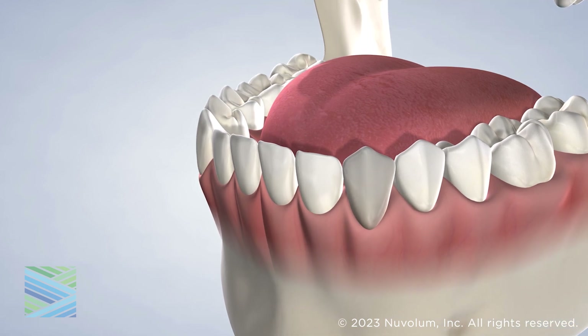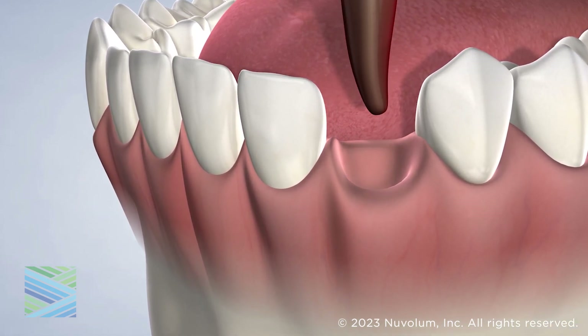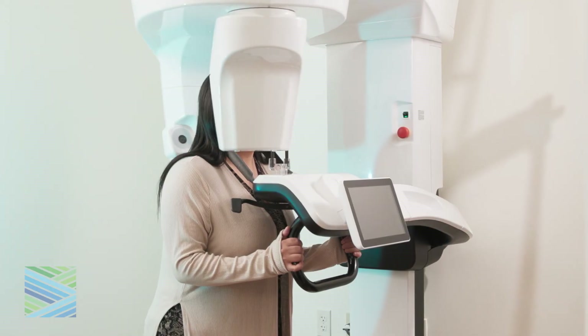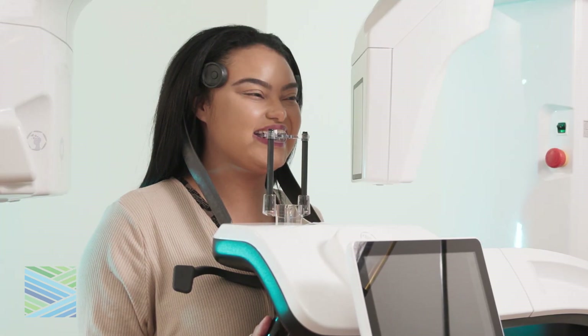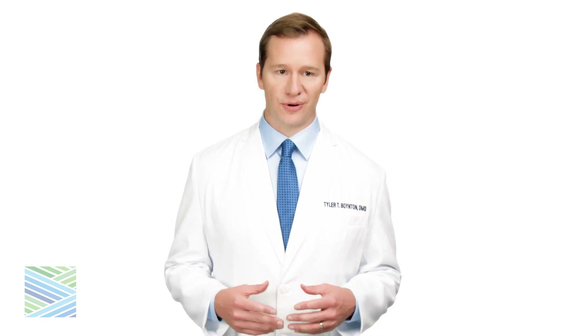However, if the damage is too severe or threatens the health of your surrounding teeth, the tooth may need to be removed. The best way to determine if a tooth needs to be removed is through an oral exam and x-ray evaluation. This imaging provides us with all the information necessary to safely extract the tooth and to recommend the restorative treatment that is right for you.